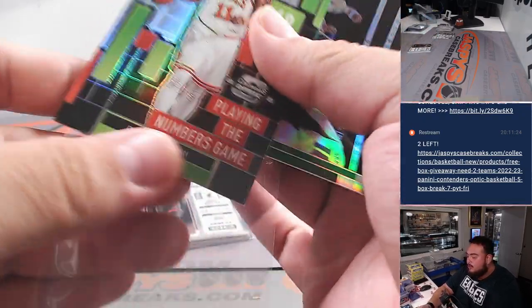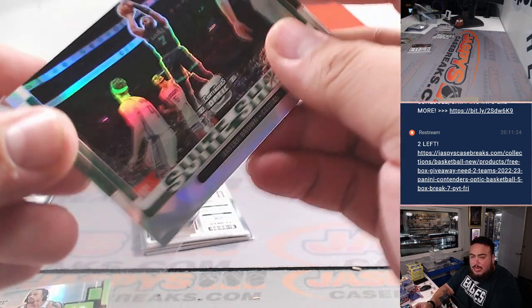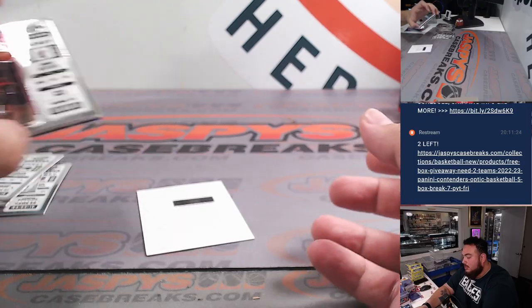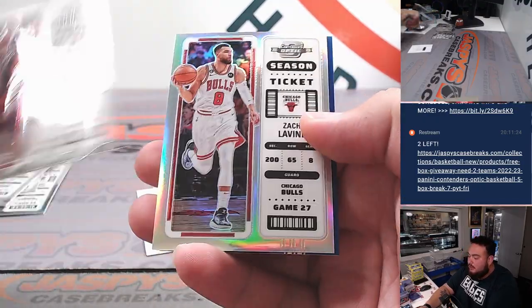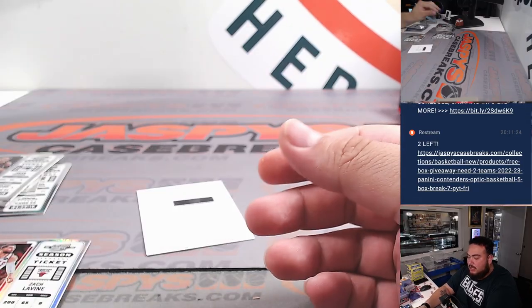Playing the numbers game — DeMar DeRozan for the Bulls and then Jaylen Brown. That Bulls was last ball mojo too as well. Looks like another redemption here. Jesus Christ. Zach LaVine and then Marjon — blue, numbered to 99.